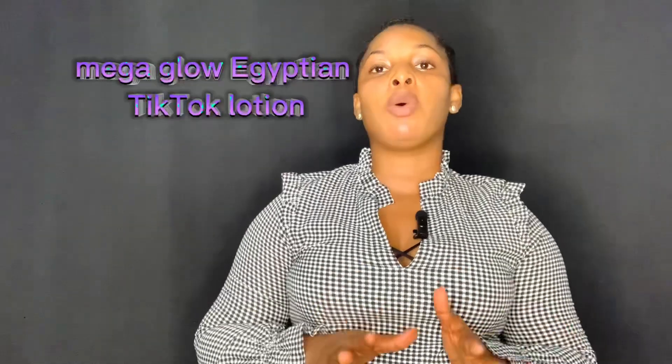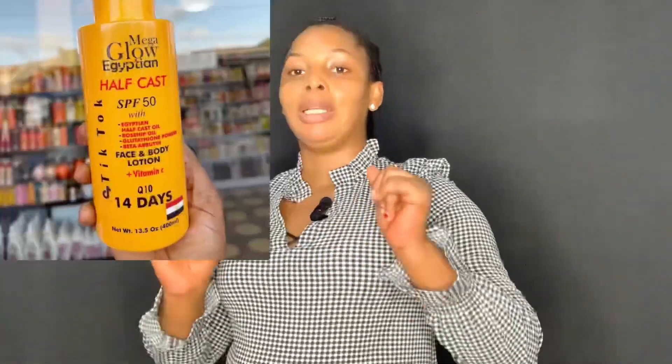The next one I'm going to be talking about is called Mega Glow Egyptian TikTok Lotion. The names these days are funny, but trust me, these lotions are doing wonders in the market. You might not have heard about it, but I can guarantee they are very, very nice. This Mega Glow Egyptian TikTok Lotion is very good and effective. It has different ranges, but the one I'm talking about now is the orange one. What I like about this particular product is that it has SPF 50, so even without a separate sunscreen you are good to go.